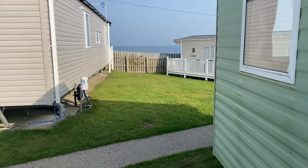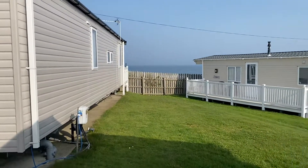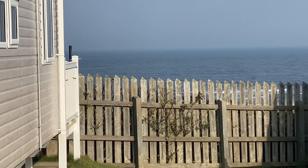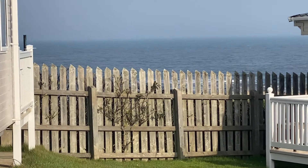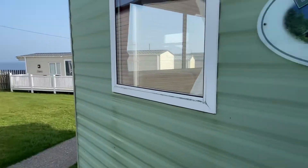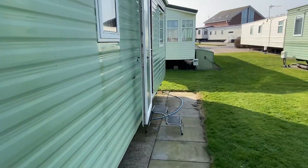So you want a holiday home with a sea view, with no age limit, double glazed, centrally heated — looking at that every morning on the front of your holiday home for under £20,000. Here is the ABI Brisbane at Golden Sands Holiday Park.